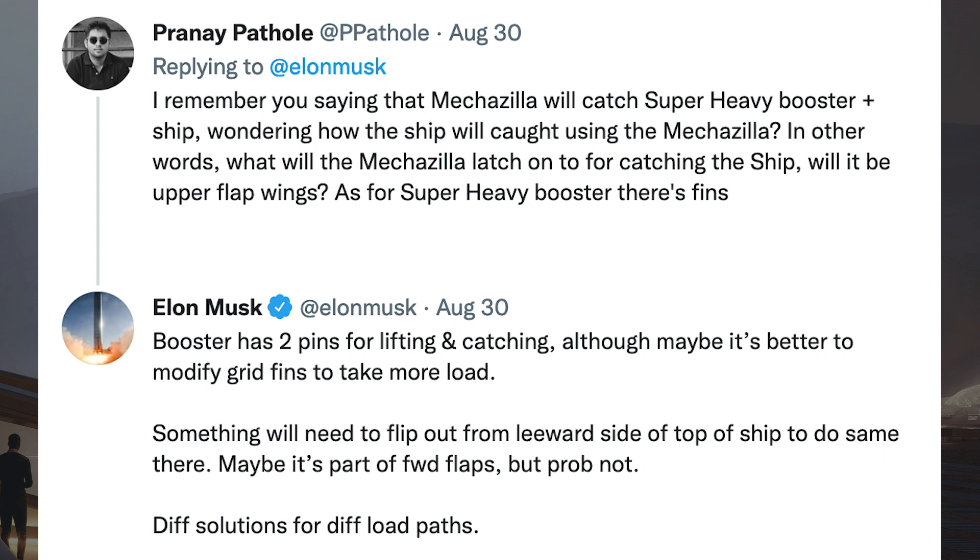Musk also responded to his original Tweet about catching the Booster with Stage 0. He was also asked about catching the ship: I remember you saying that Mechazilla will catch Super Heavy Booster and Ship — wondering how the ship will be caught, what will the Mechazilla latch onto, will it be the upper flap wings? As for the Super Heavy Booster, there's fins. Musk responded: Booster has 2 pins for lifting and catching, although maybe it's better to modify grid fins to take more load. Something will need to flip out from the leeward side of the top of the ship to do the same there. Maybe it's part of the forward flaps, but probably not. Different solutions for different load paths.